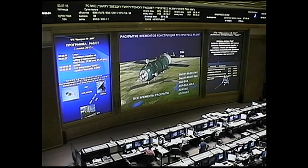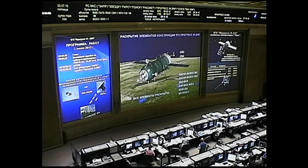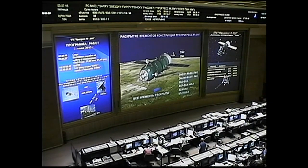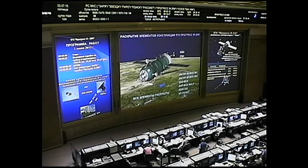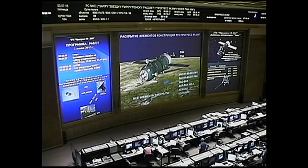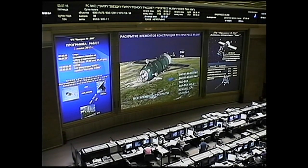We have confirmation of the deployment of the Progress 60's solar arrays and navigational antennas. The Progress 60 is now in great shape in its preliminary orbit, beginning its two-day trip to the International Space Station. Everything went by the book. All telemetry from the Progress 60 is being received at the Russian Mission Control Center in Koryov and everything looks great.